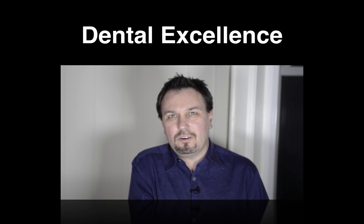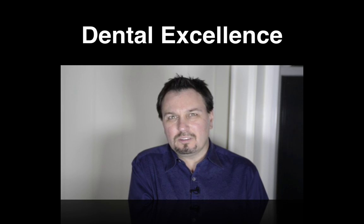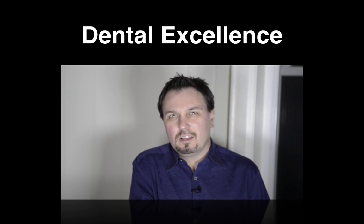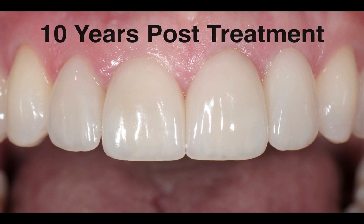For this particular video — kind of my launch of Dental Excellence — I'd like to share a case I've posted on Facebook a couple of times. It's basically a veneer case, and it illustrates another concept I believe in: I'm dedicated to creating long-term results for my patients. If you look at this particular patient, these are photographs I shot in September. This patient had four porcelain veneers placed by me, and these are the 10-year post-op photographs for this case.